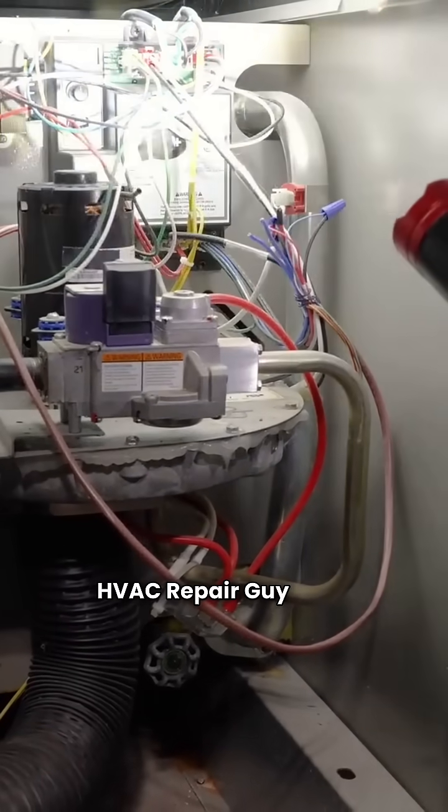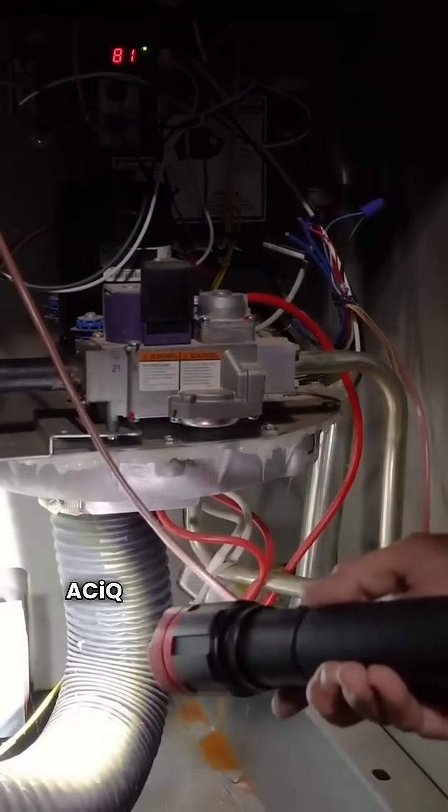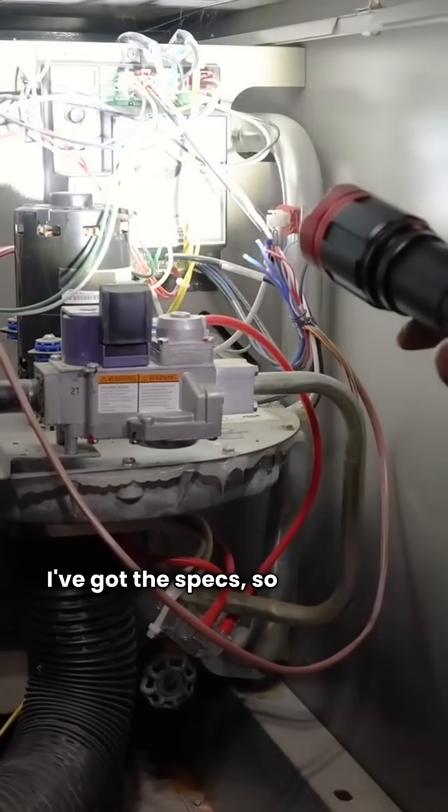What's up everyone? HVAC repair guy here. Today we're diving into a furnace face-off, ACIQ vs. Comfortmaker. I've got the specs, so let's break it down.